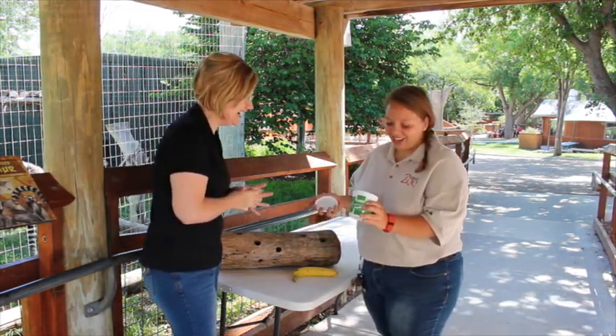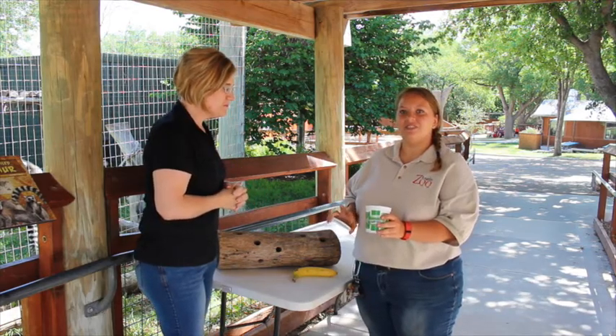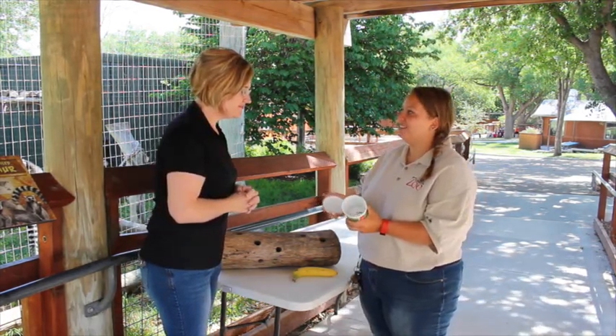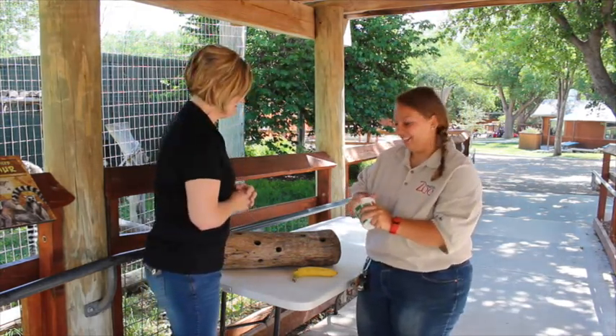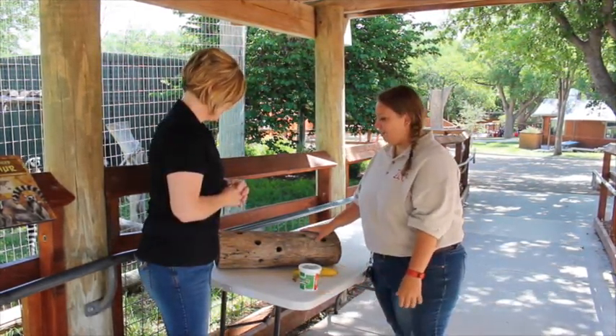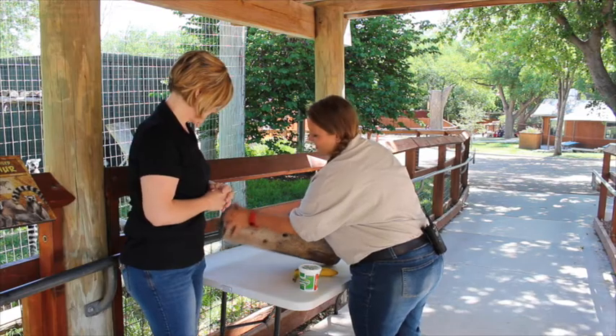We're also going to be feeding them mealworms. They're actually super worms, so we have two different types — we have smaller ones and bigger ones, and these are our bigger ones.